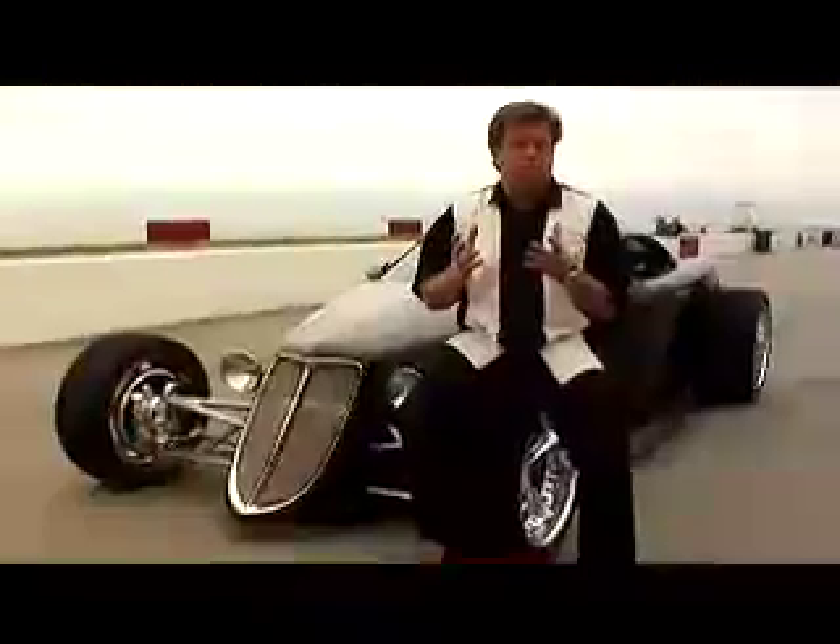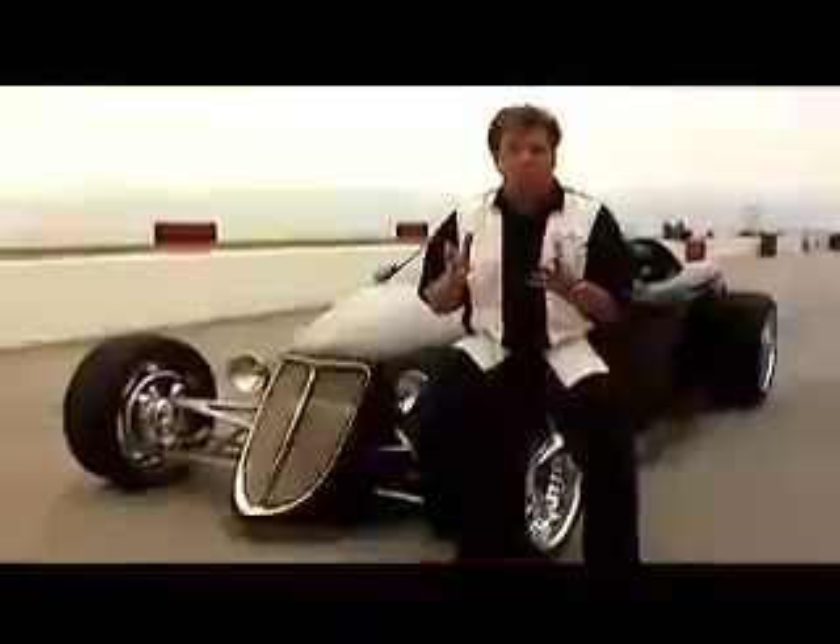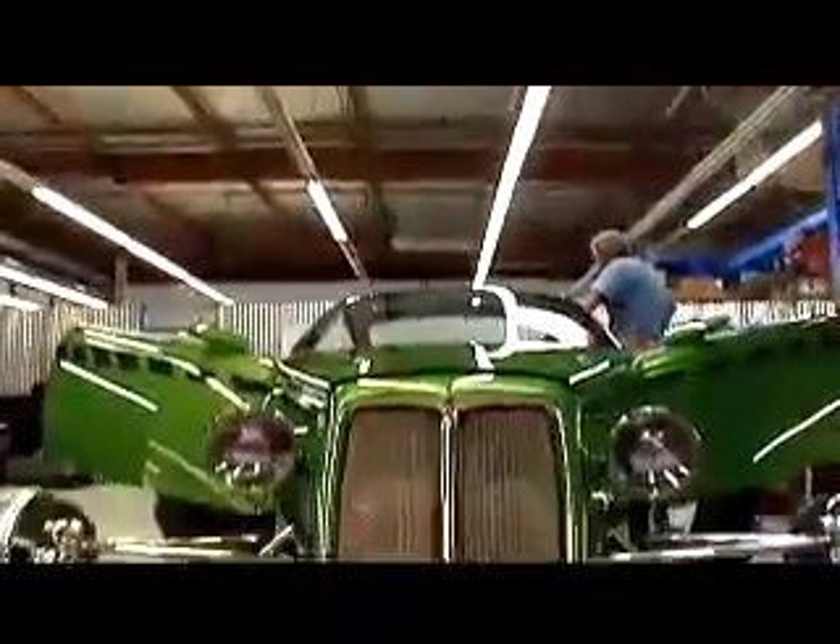We've got the mid-engine configuration that actually ties in that supercar feel, but you've got the hot rod cues and styling, and you've got this sort of profile of a muscle car. It's everything wrapped into one package that a lot of people say, well, you can't do that. But that's why designers are here — we can prove that it can be done, and it can be done in a fun way.